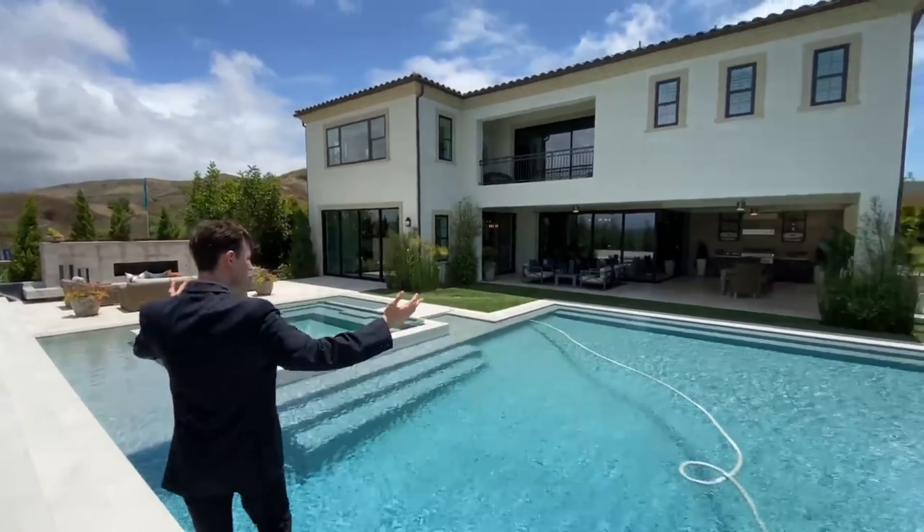This resort-style backyard looks so perfect — one of my personal favorite backyards we've toured on the channel. After seeing what this backyard has to offer, I take you guys back inside the property as we head upstairs. The large open-concept downstairs area presents two sets of floating stairs to choose from, and I go ahead and take you up the right-hand side floating stair set as we head into the second living room featured in this home.